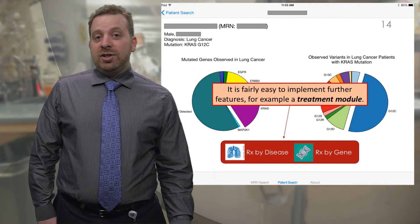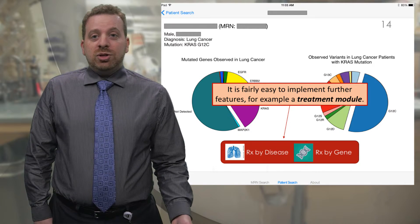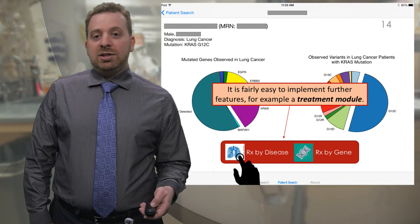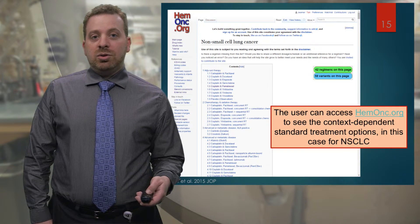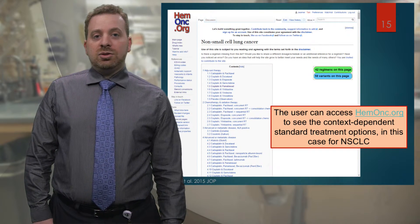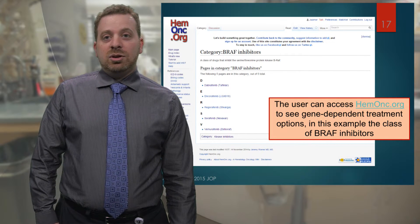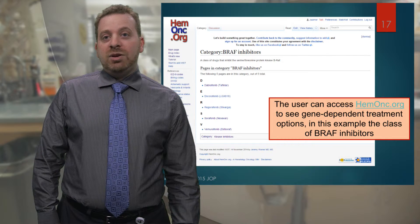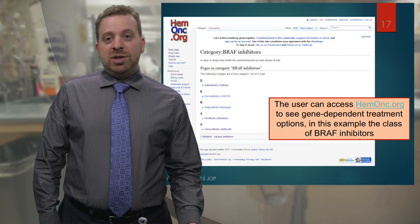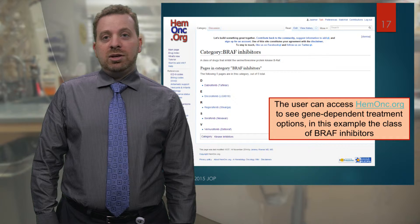It's very simple to add further things to this app. For example, let's add a treatment module. You might want to know how we're going to treat this patient. Here, we can say how we're going to treat this patient by their disease — in this case, lung cancer — and that takes you to a site called hemoc.org, which gives you all the treatment regimens currently available to treat non-small cell lung cancer. Going back, you might select the Treat by Gene button, which also takes you to hemoc.org. Here I'm showing a screenshot of BRAF inhibitors — I'm not showing KRAS inhibitors because there are none at this point in time — but if the mutated gene was BRAF, you could start looking into treatments for BRAF-mutated cancers.